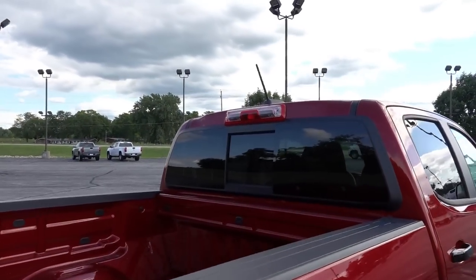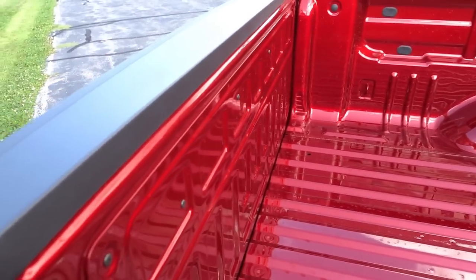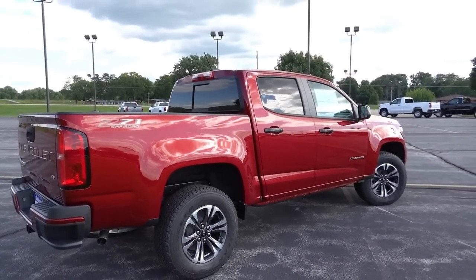We do have your sliding rear window. No bed liner on this particular truck. We do have nice handles on the side as well for entering and exiting the bed.